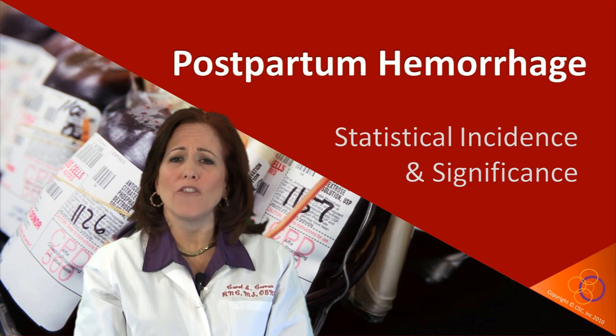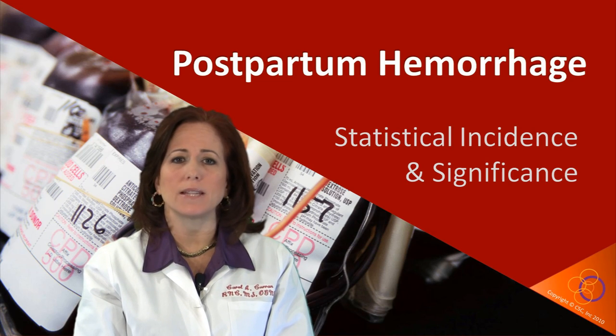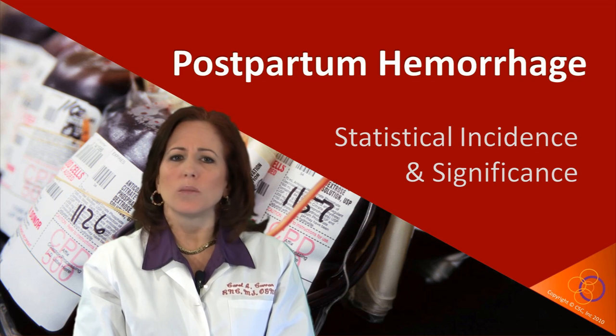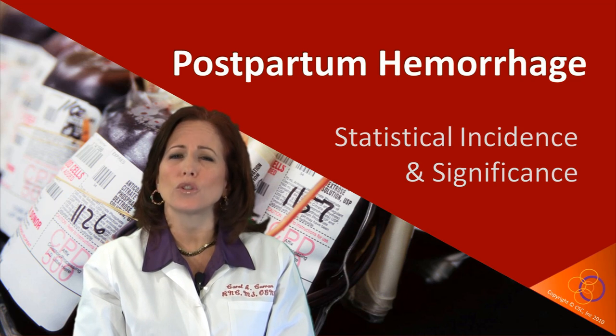Every year, more than half a million women and more than 5.7 million babies die before, during, or after childbirth, the majority in developing countries. Approximately one-quarter of these deaths are caused by complications in the first 24 hours following birth.